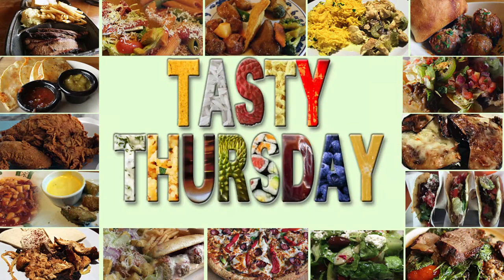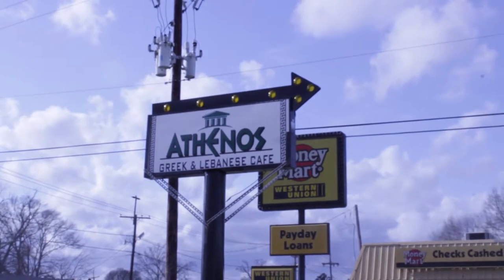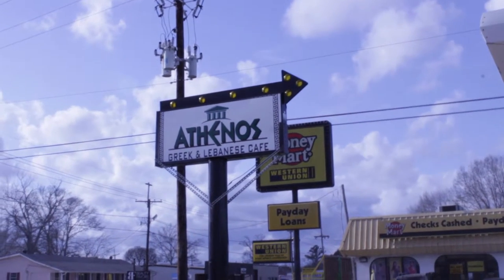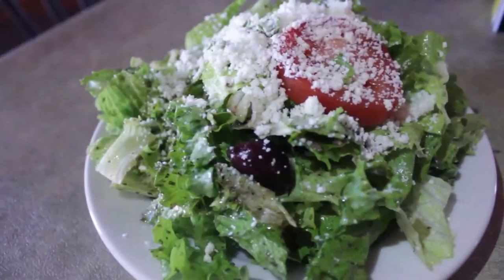This week on Tasty Thursday — wait a minute, today's not Thursday. This video was sponsored by Athenos. They liked my video that I did during my Mediterranean theme so much that they invited me over to treat me to some food on the house with their compliments. The first video I had was their Mediterranean salad.